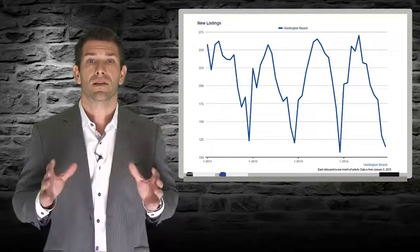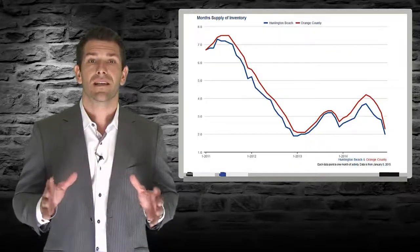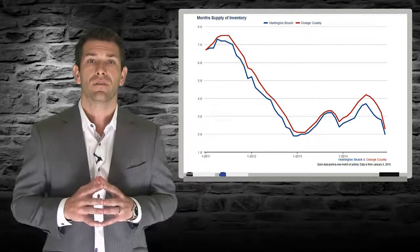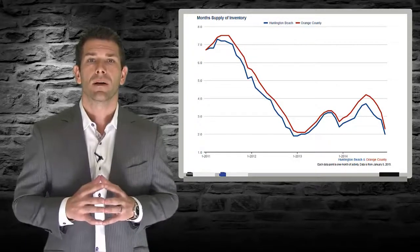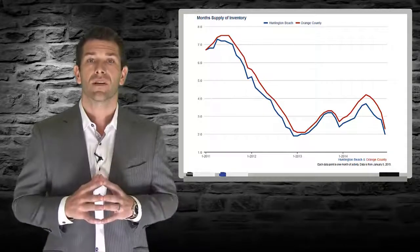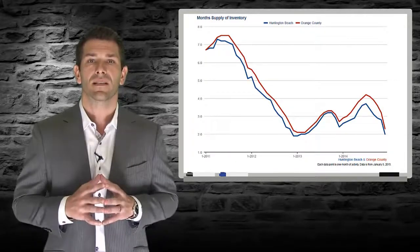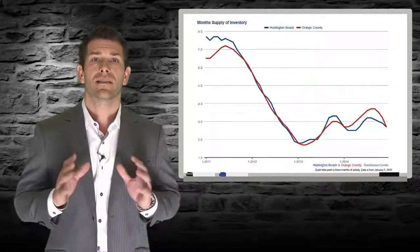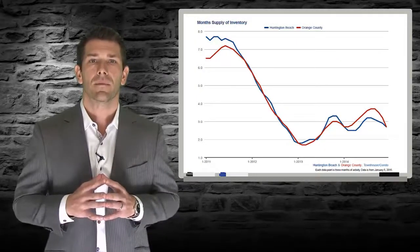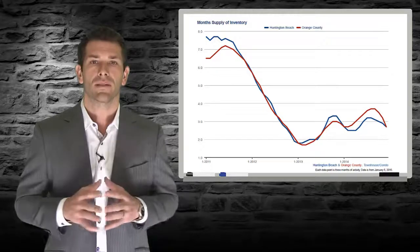A balanced market is generally considered one where there is a six month supply of homes for sale. At our current pace of about 150 sales per month, we should see about 750 homes on the market. Compared to this time last year, there is 7.7% less supply for single family homes and 10% less supply of condominiums. This is a sign that supply is limited, which normally points to higher prices.